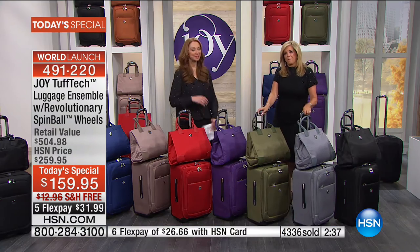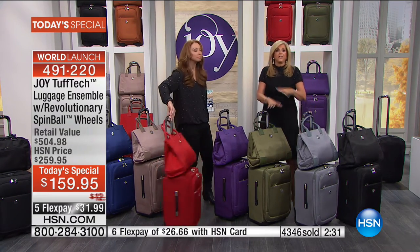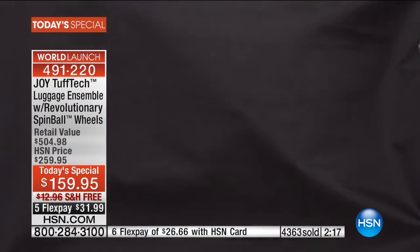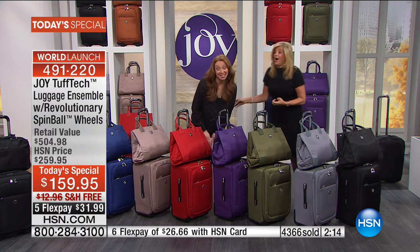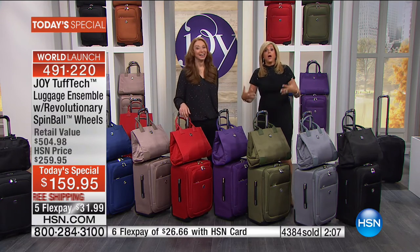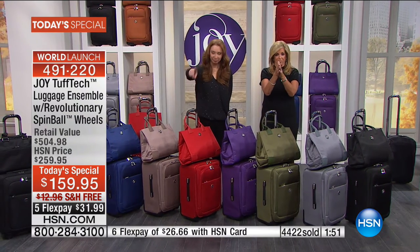I bought so many pieces of luggage, used them one trip, and went, well, so much for that. Even if they get dirty and you can't get the dirt off, or the scratches, or the scrapes. Did you see me with the material to show you how strong it was? That was so much fun. Joy almost knocked me off the stage. She wasn't being aggressive, she was just trying to really make the point - it's literally made of the same material that bulletproof vests are made of. Between the wheels and the material, it makes so much sense. There's finally a piece of luggage out there that's going to last you for more than one trip.